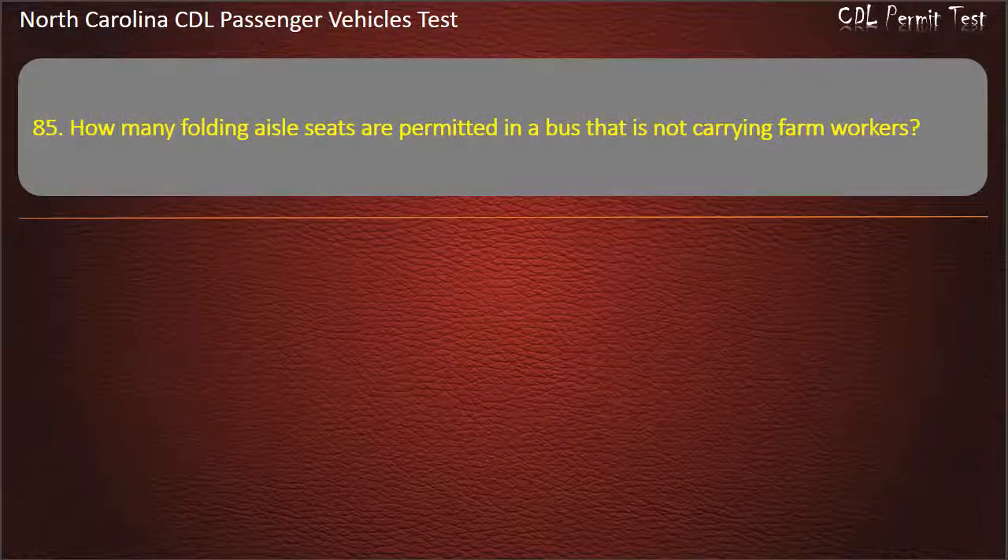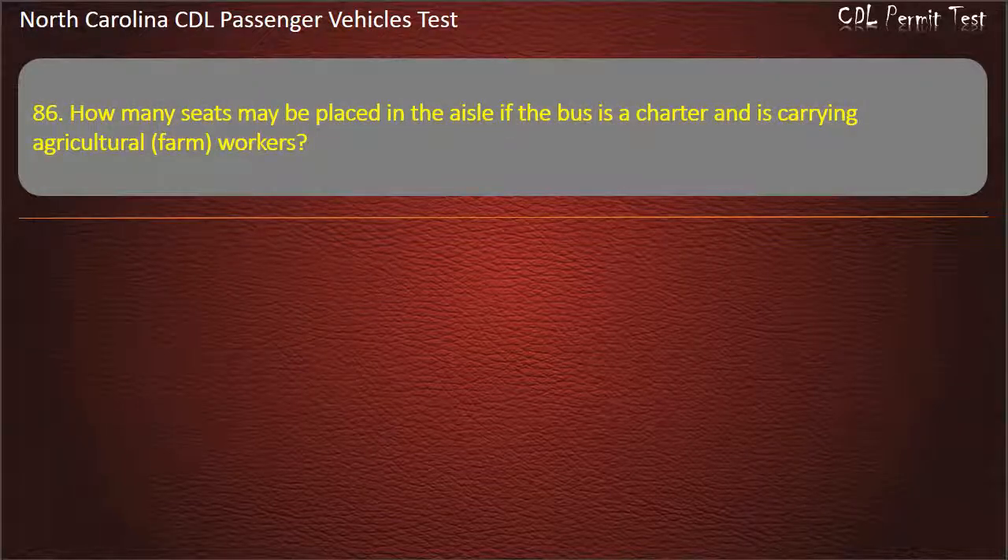Question 85: How many folding aisle seats are permitted in a bus that is not carrying farm workers? Question 86: How many seats may be placed in the aisle if the bus is a charter and is carrying agricultural farm workers? Answer: 8.